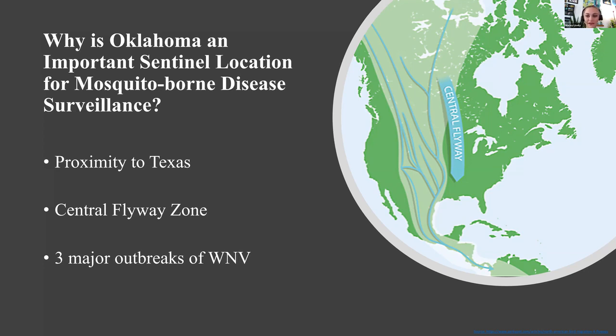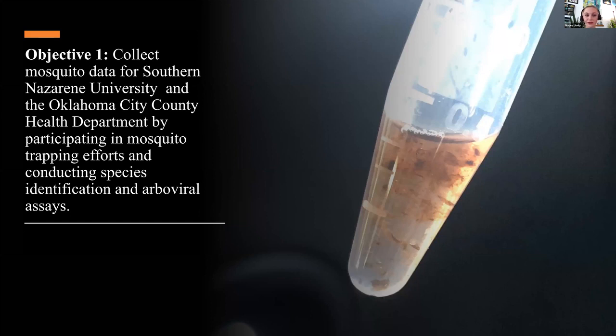That's why most of the research I did at Southern Nazarene University and the Oklahoma City County Health Department focused on West Nile. My first objective was to collect mosquito data for Southern Nazarene University and the Oklahoma City County Health Department. This involved doing mosquito trapping efforts, species identification, and running the arboviral assays. Similar to Linda, I quickly learned that long sleeves and pants were very important. The mosquitoes were pretty aggressive.